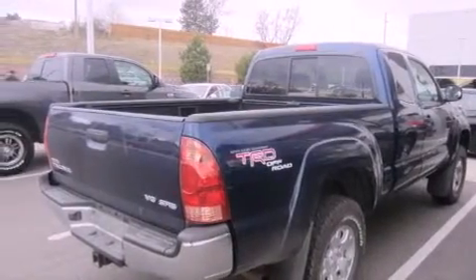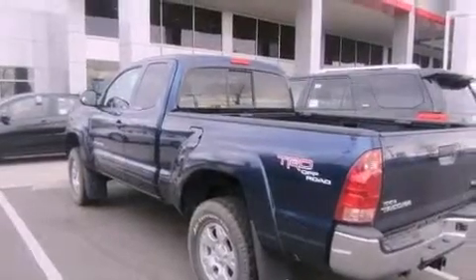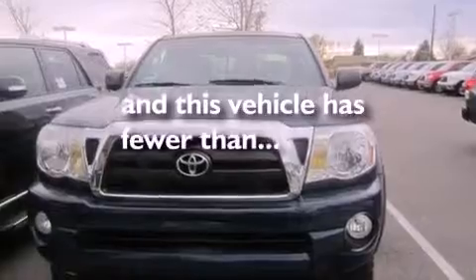Features include air conditioning, a CD player, a passenger side vanity mirror, an anti-lock braking system, and this vehicle has less than 71,000 miles.